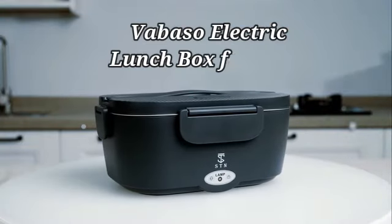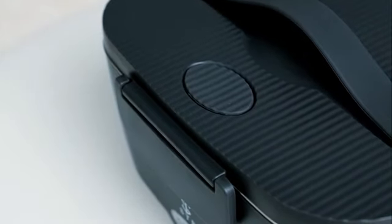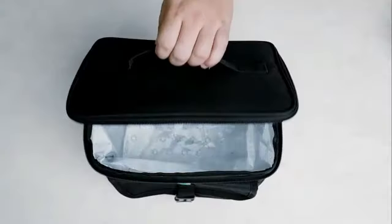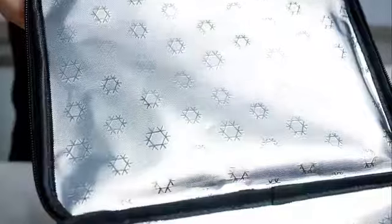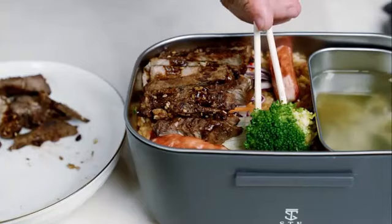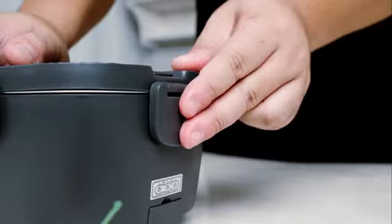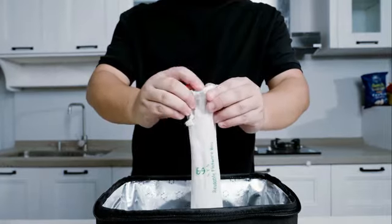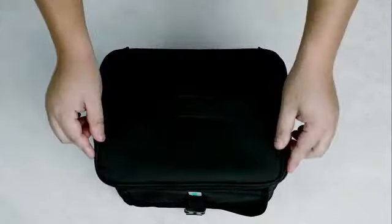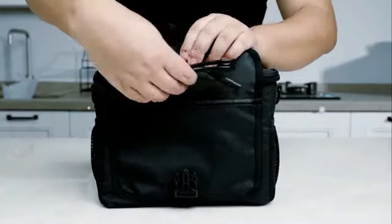Number 5. The Vibasso Electric Lunchbox for Adults in Dark Green is a practical solution for individuals looking to enjoy hot, home-cooked meals on the go. Crafted from durable polypropylene and silicone, this lunchbox by Vibasso combines quality and convenience. With a power range of 60–80W, this electric lunchbox efficiently heats meals within 20–30 minutes, making it ideal for use in various settings such as office, school, construction sites, trucks, and even at home. The 1.5-liter capacity ensures an ample meal portion to satisfy adult appetites.